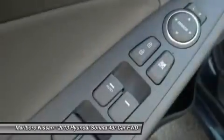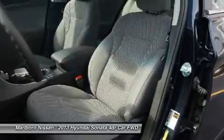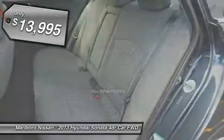Don't forget the exterior corrosion protection — a 14-step roto dip system that provides unmatched protection for your Sonata — and is priced below $15,000.